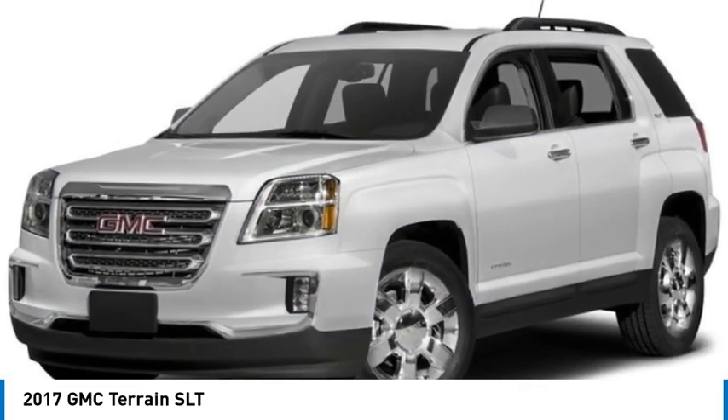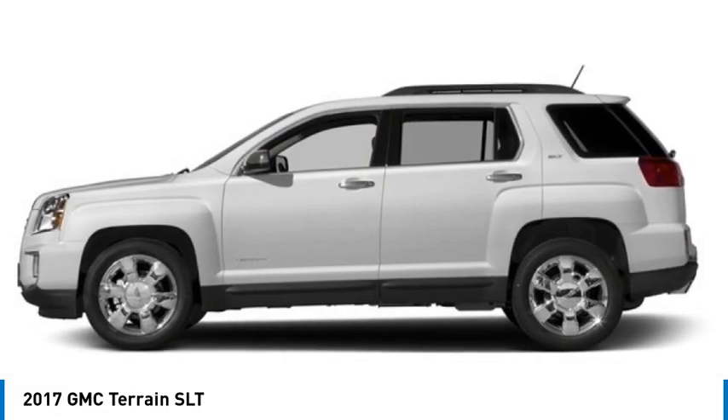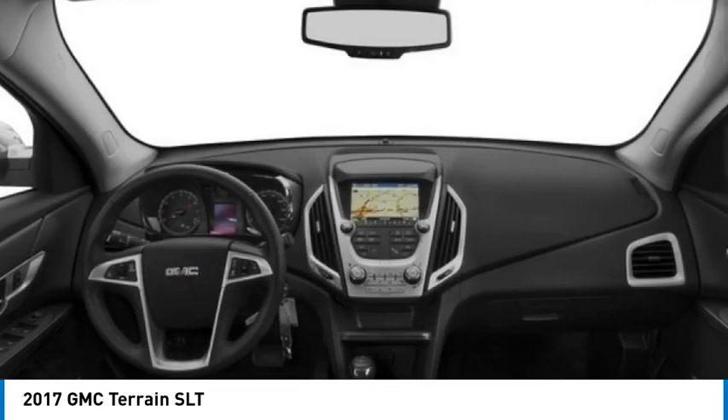Make a great choice today with the 2017 Terrain. The GMC Terrain combines the benefits of a crossover with the style and functionality of an SUV.